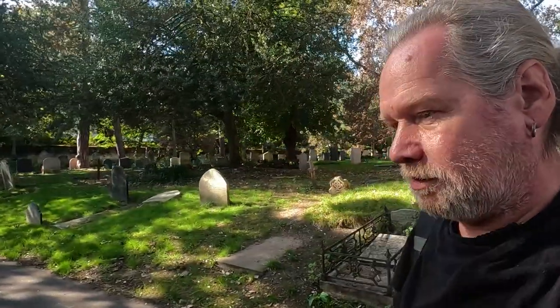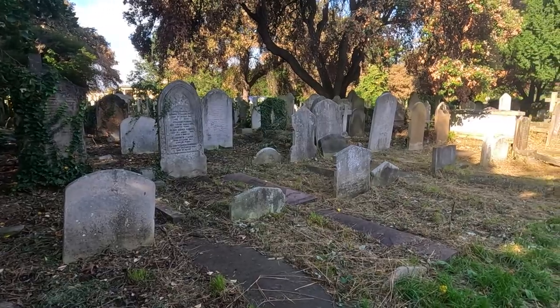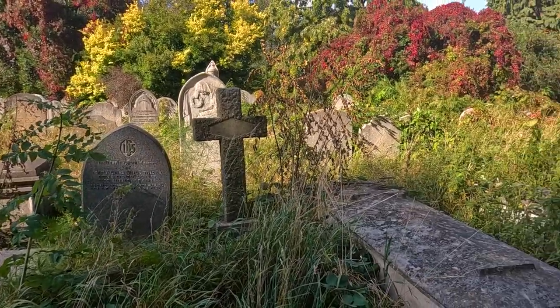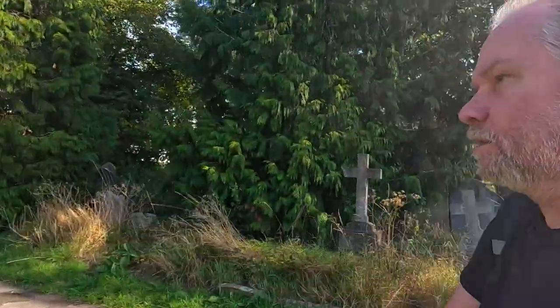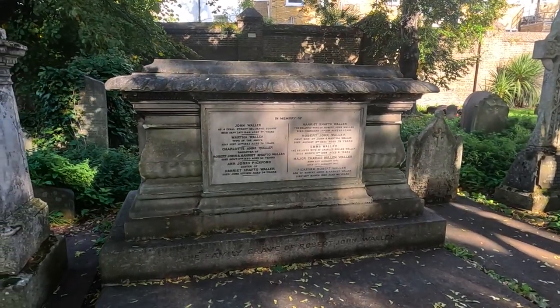An unusual squirrel — I thought it was about to attack me! There are squirrels, there are pigeons. This section's all overgrown — it really does look atmospheric. They say the cemetery is like a walled garden; the main gates are up there. It's like a little wildlife haven as well, in the middle of London.